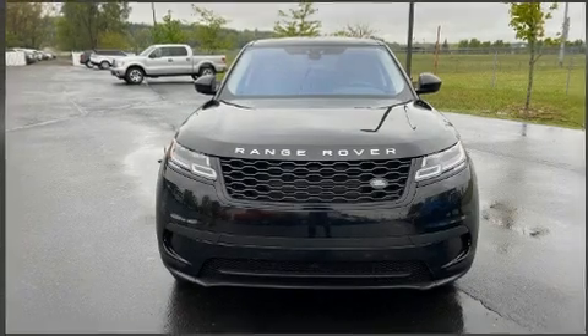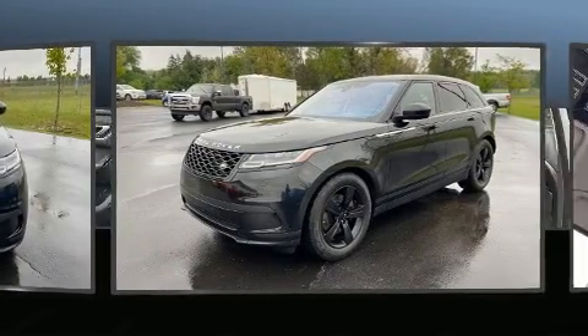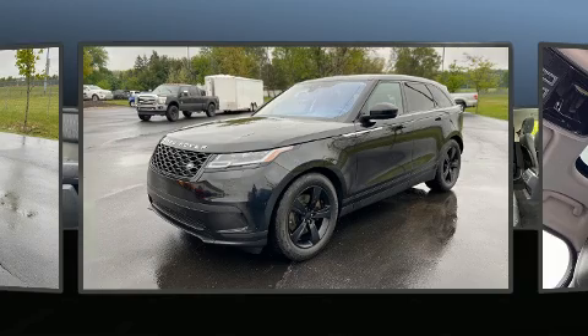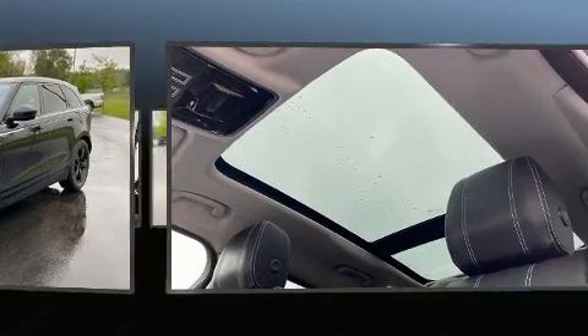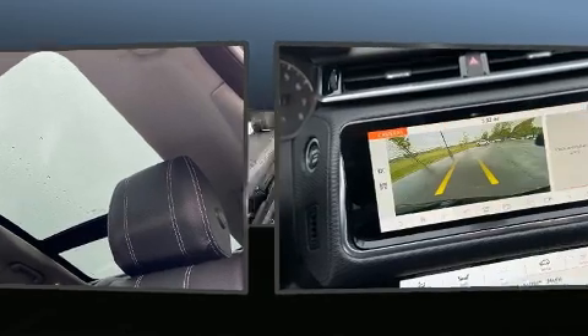You can expect a lot from the 2018 Land Rover Range Rover Velar. Under the hood you'll find a six-cylinder engine with more than 300 horsepower, and for added security, dynamic stability control supplements the drivetrain.